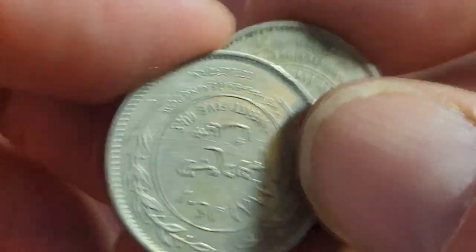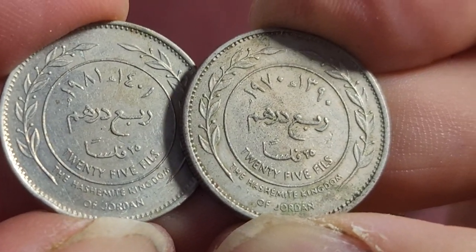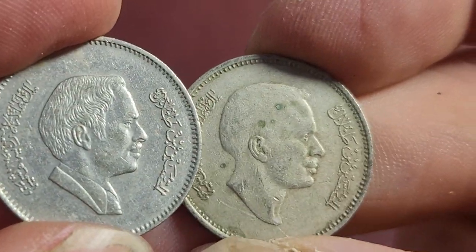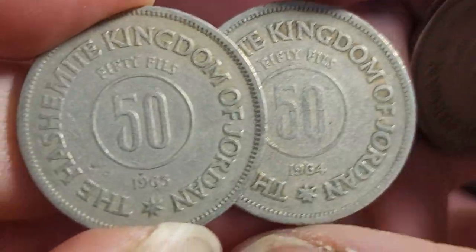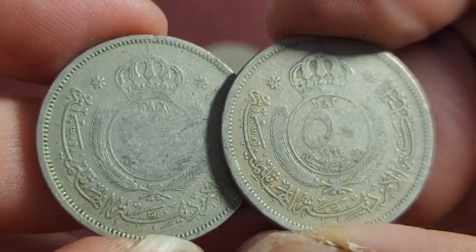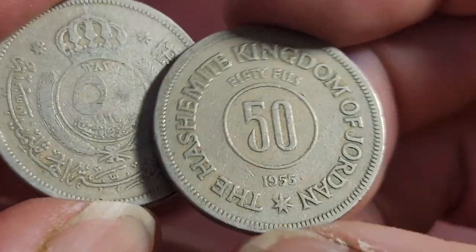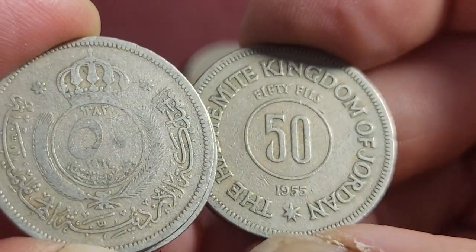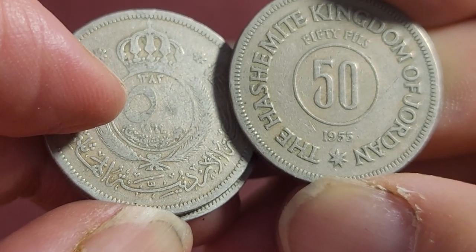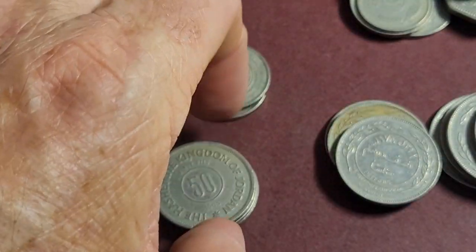Then we have the 25 fils, which is the same design — 1981 and 1970, with King Hussein's portrait. Obviously they updated the profile: this is when he was younger, and this is when he was older. Here we have the 50 fils of the first coin series: 1965. I think the first coins were issued 1948 or 1964. These saw a lot of circulation as they had high value, and in the 1950s and 60s Jordan was still a poor country. Curiously, the Arabic side seems more worn than the English side — those are probably worth just a few dollars each.